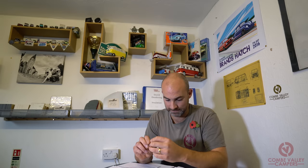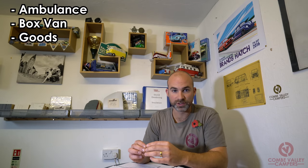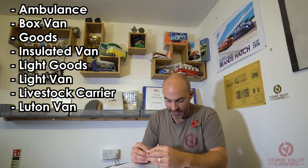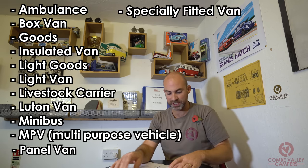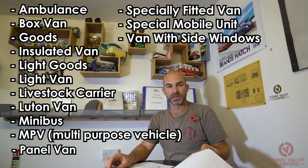There are 14 eligible body types: ambulance, box van, goods, insulated van, light goods, light van, livestock carrier, Luton van, minibus, MPV (multipurpose vehicle), panel van, specially fitted van, special mobile unit, and van with side windows.